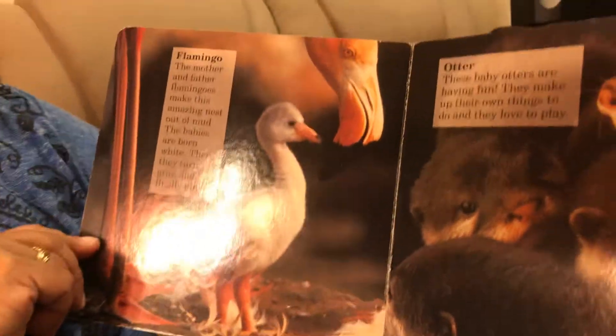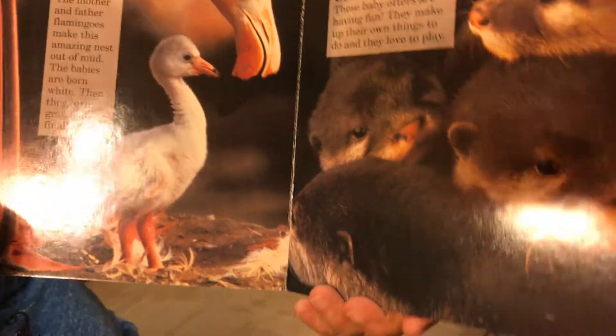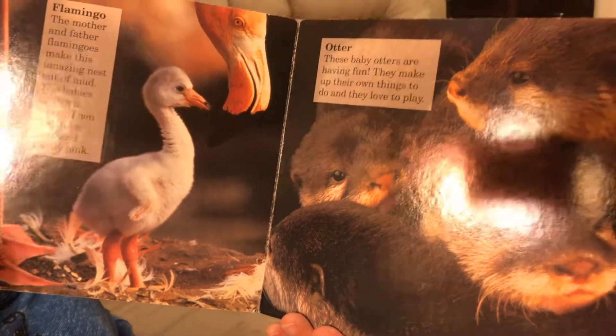Flamingo — the mother and father flamingos make this amazing nest out of mud. The babies are born white, then they turn gray and finally pink.